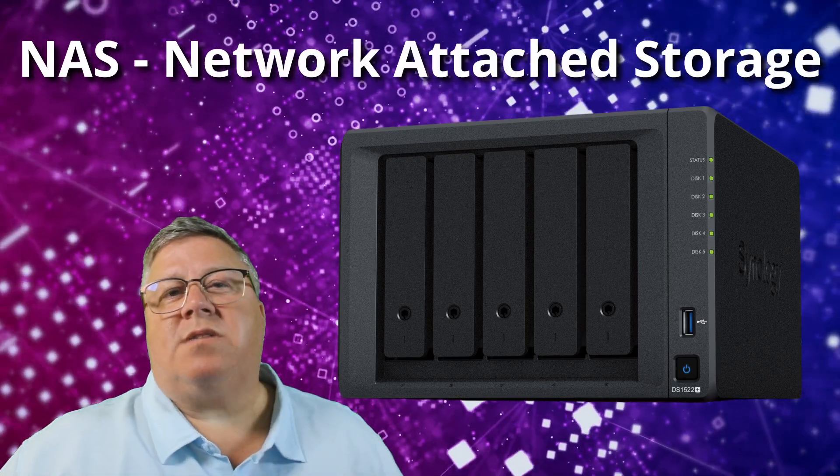You think your external drive has a lot of storage in it? Meet the big brother of the external drive, the NAS or Network Attached Storage.